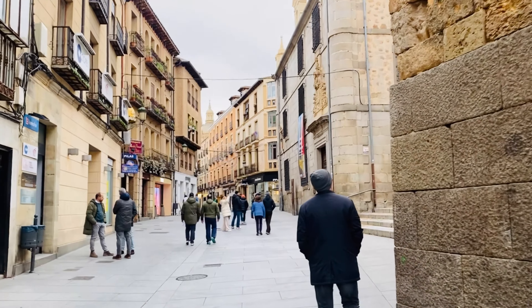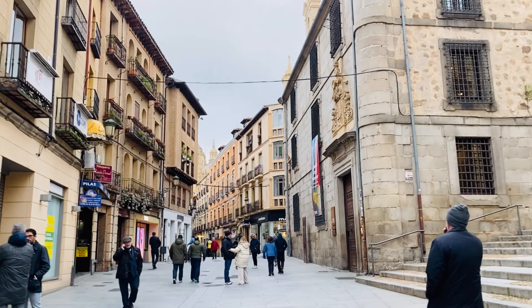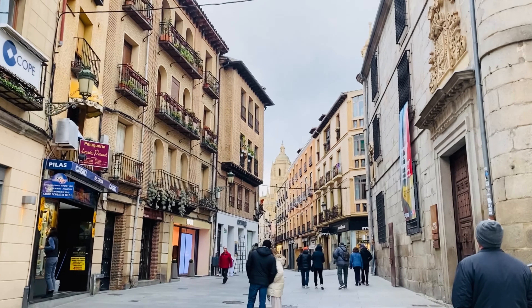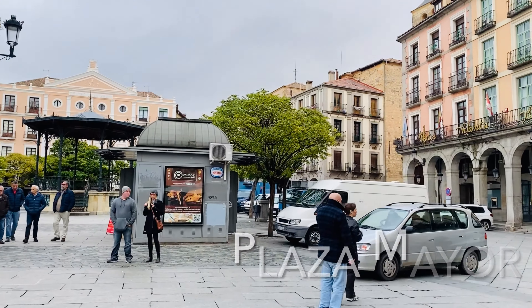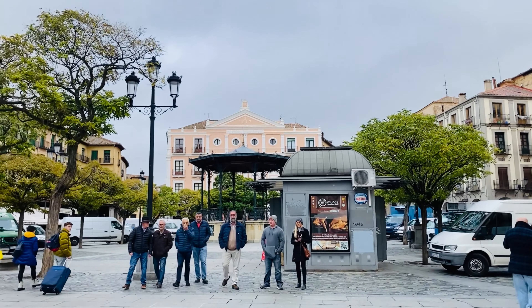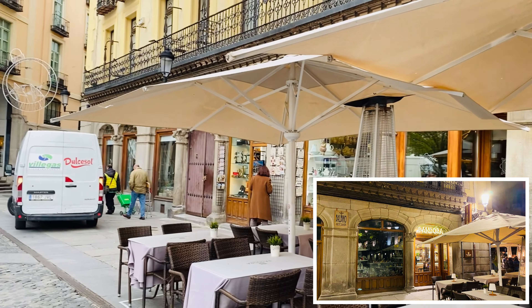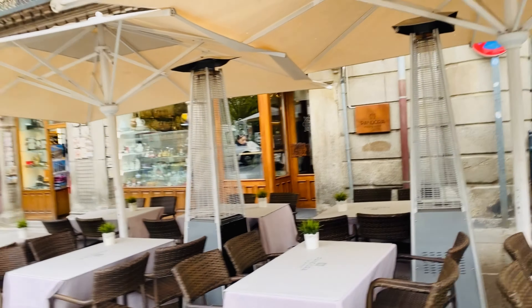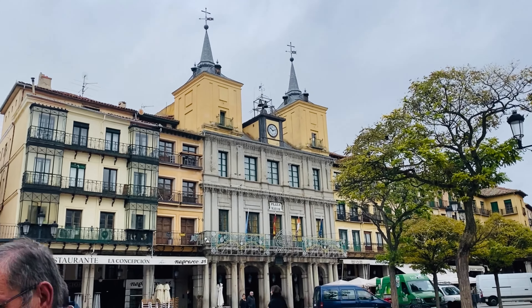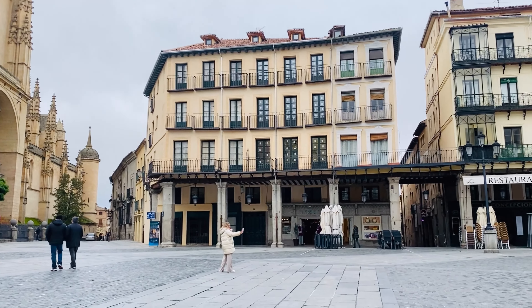Wow, these beautiful narrow streets. Beautiful. Estas callecitas. Mirad la catedral al fondo de la calle. ¿Dónde vamos? Esta es la Plaza Mayor. Estábamos nosotros ayer por la noche en esta misma plaza, y aquí donde está Pandora. Aquí mismo en Pandora hemos cenado. El restaurante Pandora. Ahora puedes ver la plaza por la mañana. Now you can see the square, Mayor Square.